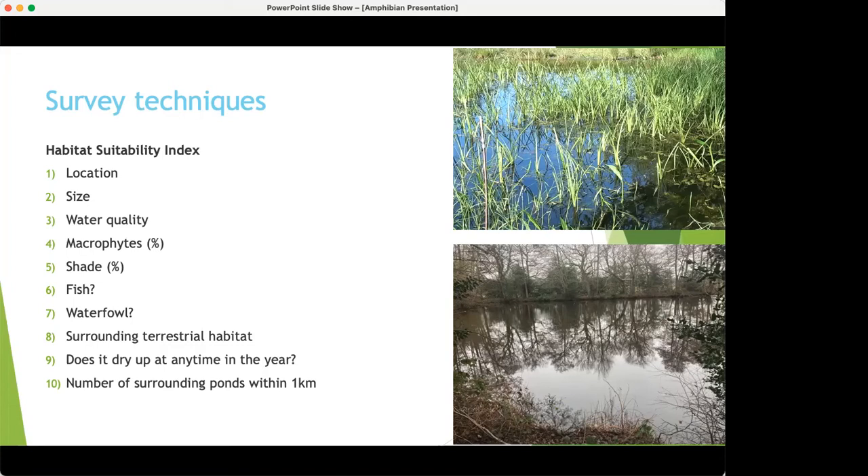The criteria are: location — in the southeast we're very likely to have great crested newts so we score one straight away; size; water quality — which means how many invertebrates are in the water, not how clear it is; macrophytes; shade; fish — GCN tend to avoid fish ponds though they'll be there happily if there are plenty of macrophytes to hide in; waterfowl; surrounding terrestrial habitat; whether the pond dries up — which is actually good as it means less chance of fish; and number of surrounding ponds, linking back to metapopulations.